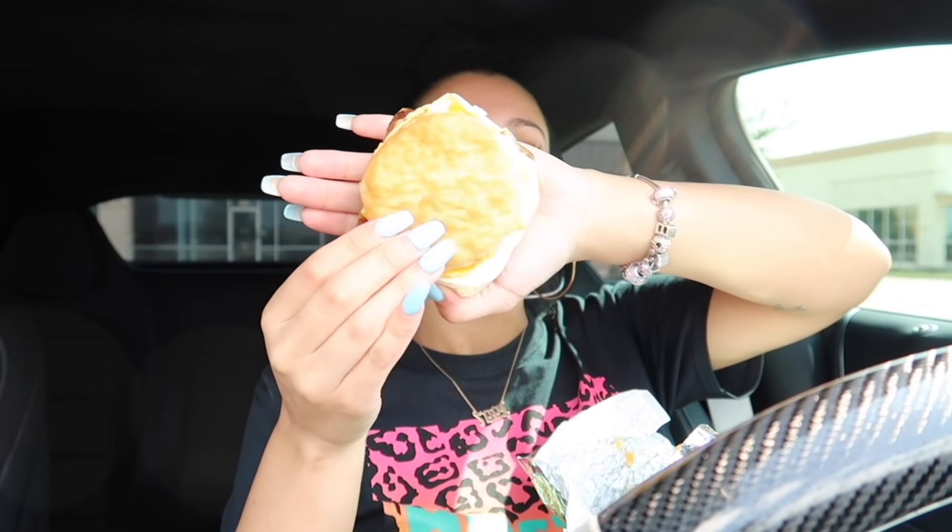Next is the sausage egg and cheese biscuit — biscuit with egg, cheese, and sausage inside. Taking a bite — it's too dry for me. I liked the classic sausage egg and cheese way better. The croissants are definitely better than the biscuits.